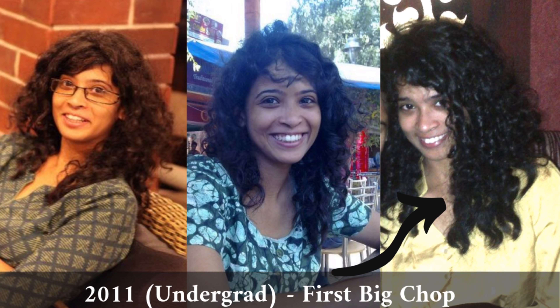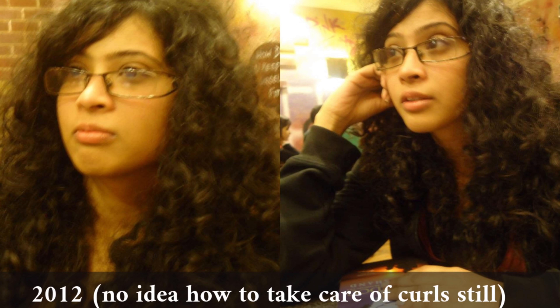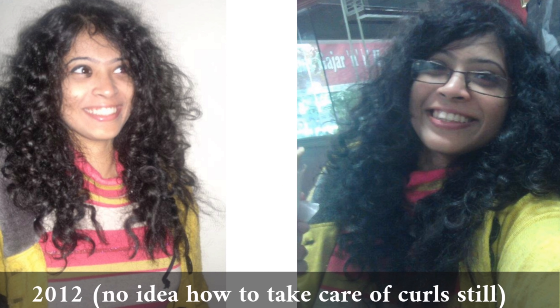This was hair for me. The first time I cut a large part of my hair — called the big chop in transitioning — I saw curls completely for the first time. But again, I didn't know how to take care of it, so it was still rough and frizzy, but curlier than before.